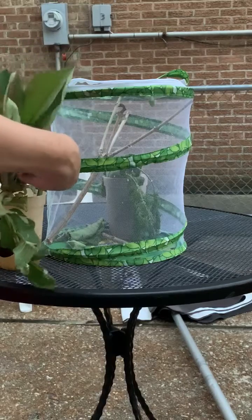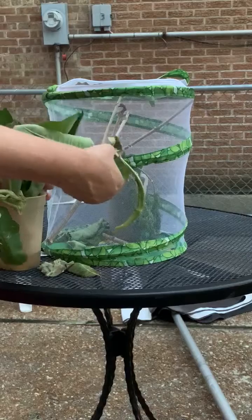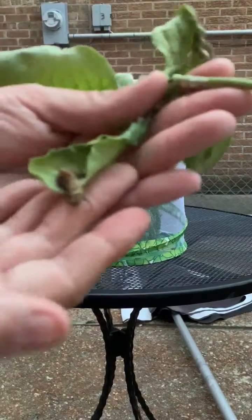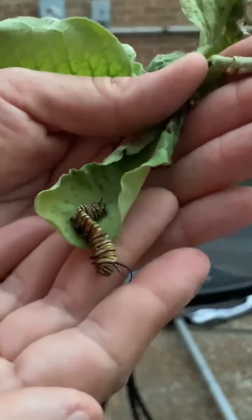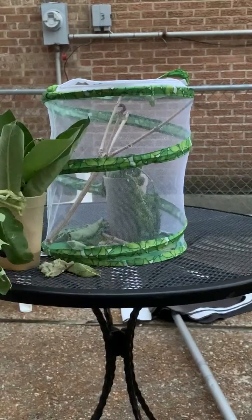Unfortunately, here is a caterpillar — this is another one we had. He definitely did not make it. He's pretty mushed up, and there is a portion that don't make it. We're going to go ahead and put him in the garden.